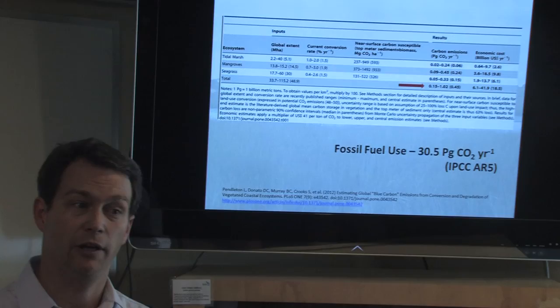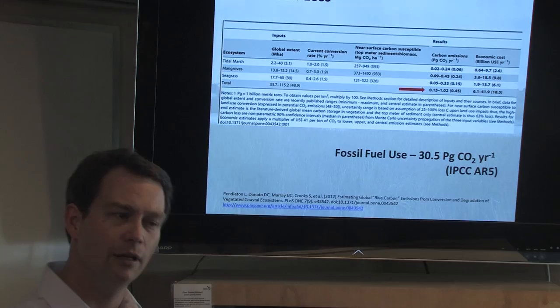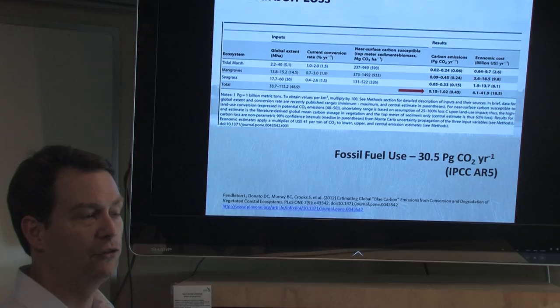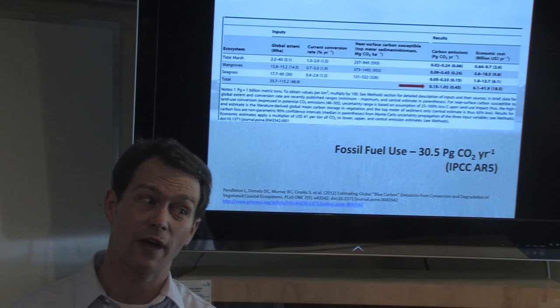For scale, global fossil fuel use is 30 petagrams per year. So half a petagram compared to 30 — it's not the same as all fossil fuel burning, but that's a real, globally significant amount of carbon dioxide going back into the atmosphere. And it's really old carbon — carbon that has been in these coastal systems for hundreds or thousands of years — suddenly back in the atmosphere.